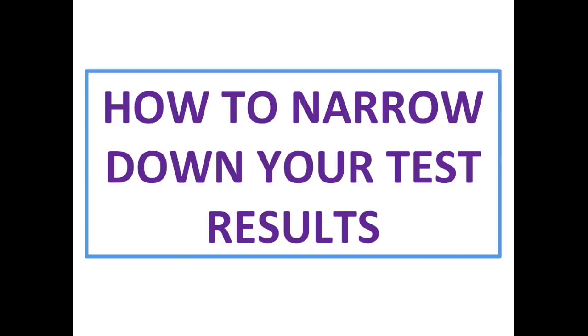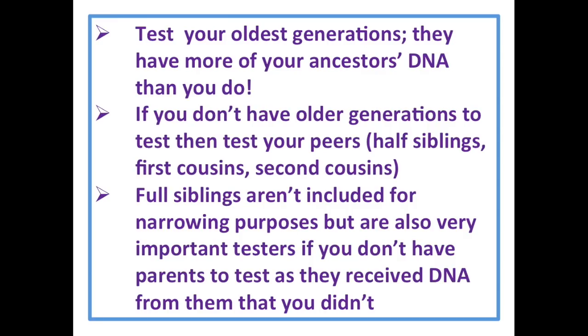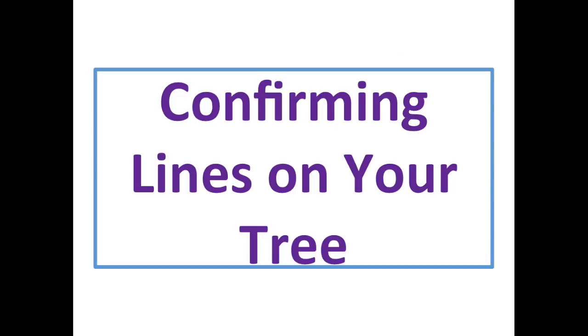How to narrow down your results: test your oldest generations first — they have more of your ancestors' DNA than you do. If you don't have older generations to test, test your peers: half-siblings, first cousins, second cousins. First cousins will narrow you down to your grandparents, second cousins to your great-grandparents. Full siblings aren't included for narrowing purposes because they can only tell you about your parents, but they are important testers if you don't have parents to test — you share 50% with a full sibling, but there's 50% you don't share; you've each got different bits from your parents.